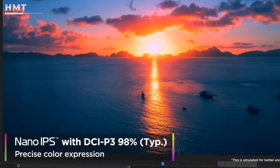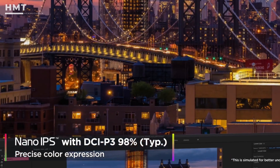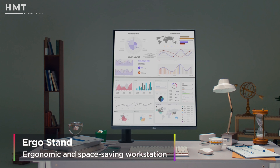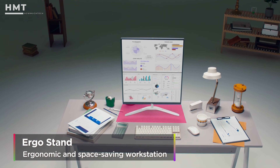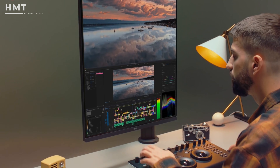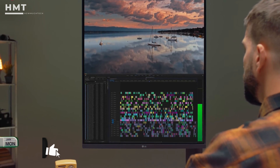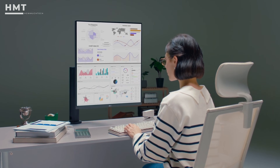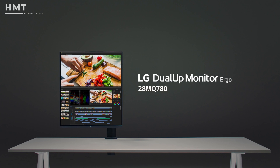LG's Nano IPS panel ensures vibrant colors and accurate tones, while HDR10 adds extra depth to visuals. The Duelup comes mounted on a high-quality ergo stand that clamps onto your desk and offers full movement — tilt, swivel, height, and rotation. In vertical mode, it feels like having two 21.5-inch screens stacked on top of each other without bezels in between. Whether you're editing side-by-side documents or diving deep into coding workflows, the LG Duelup is a unique and ultra-functional pick.